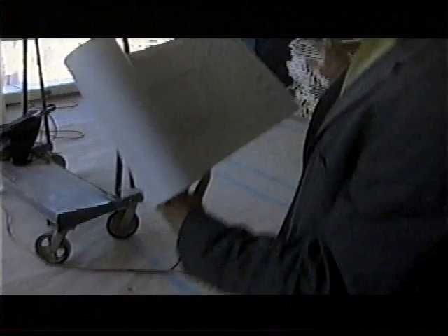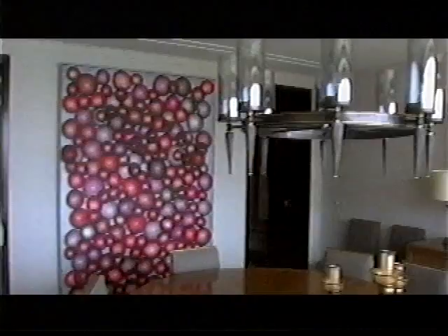You can learn a lot about design by spending a day with a professional. Glenn Gisler gives us a peek at some of his latest design projects. Check out one day of his life in style.